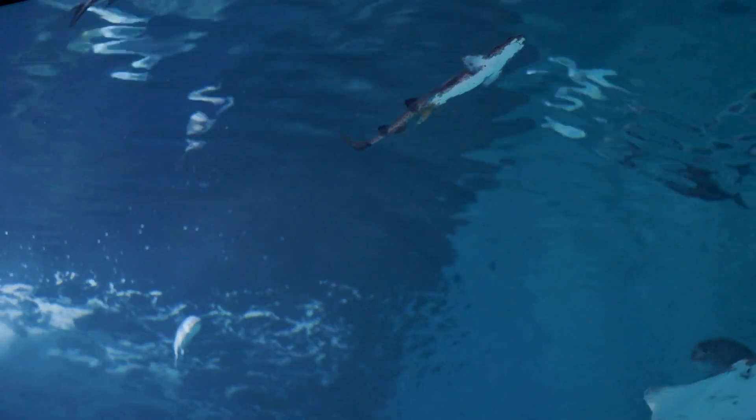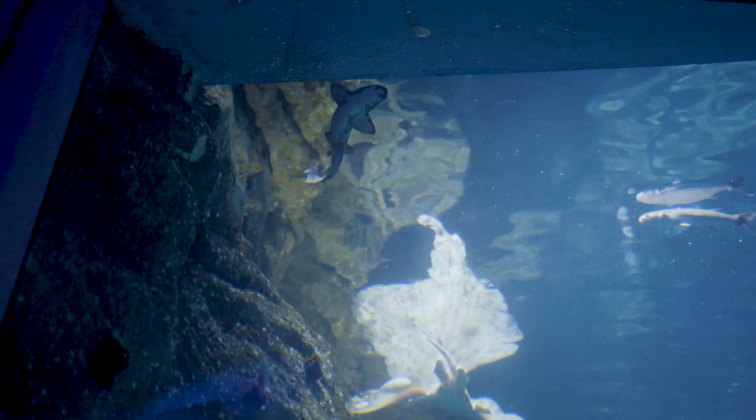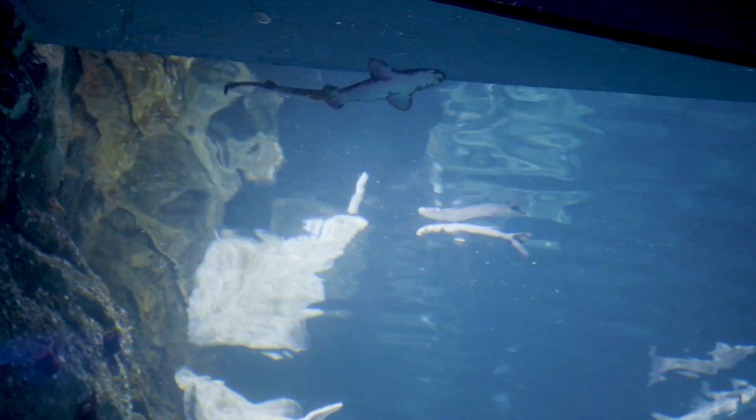Like many species, the small spotted catshark has lots of common names. They're most commonly termed dogfish, but they're just as much shark as the great whites of South Africa — and you don't have to go quite so far to find them.